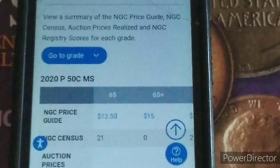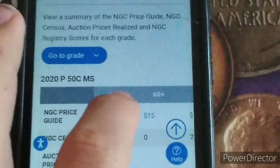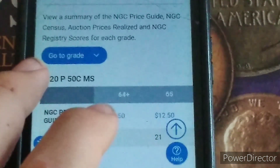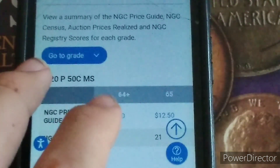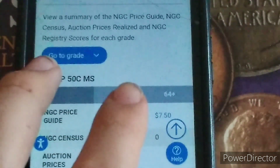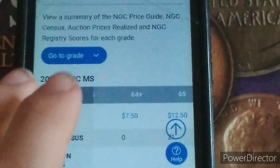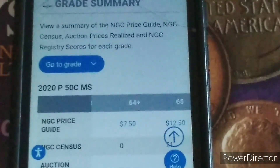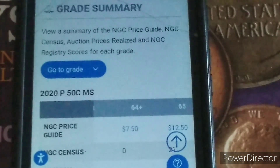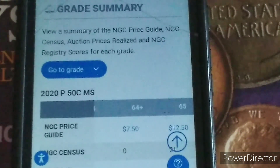Based on the condition of mine, I'm going to say it's probably worth between $3 to maybe about $12.50, somewhere in that range. So it's not one I would recommend getting graded, but it's one that is still worth some money and would be cool to own in your collection.